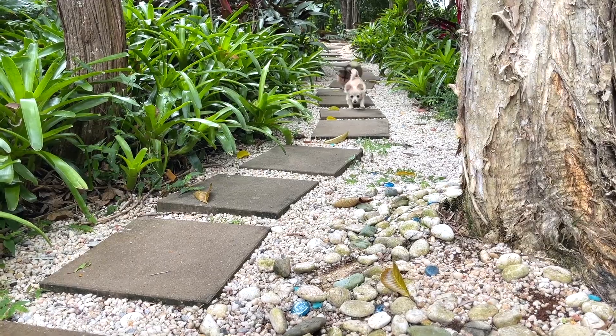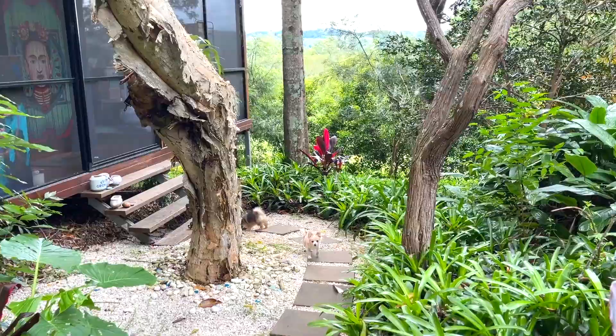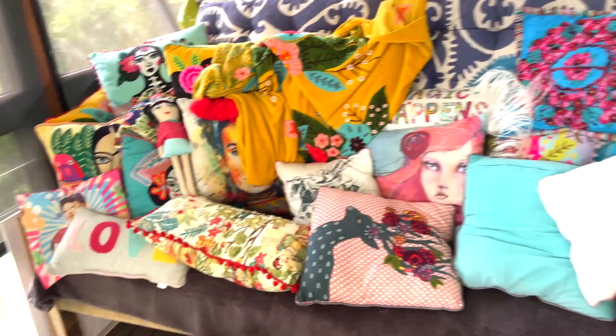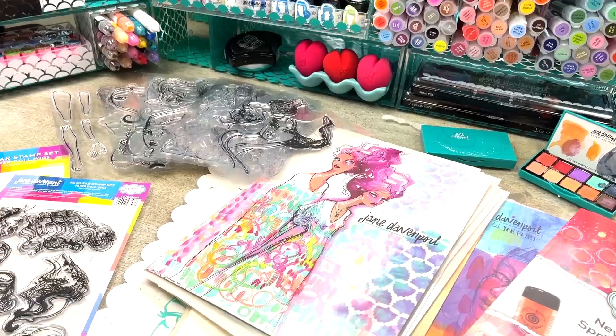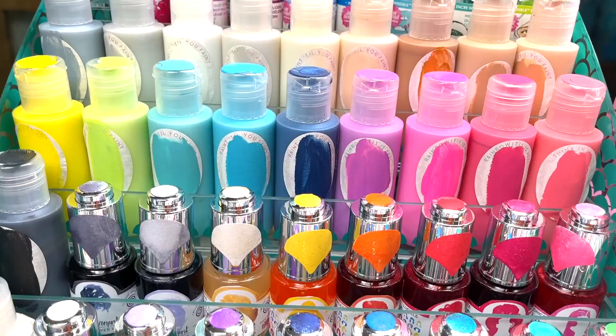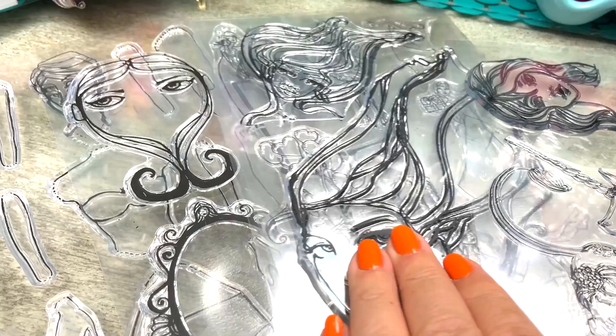I want to take you on a little journey into my studio with my puppies Popcorn and Zorro, and show you an exciting new collaboration I've been working on with Creative Expressions, who not only distribute amazing art and craft supplies but also have their own laboratory and make their beautiful inks and paints. In working with them we've been coming out with all sorts of new fantastic formulas.